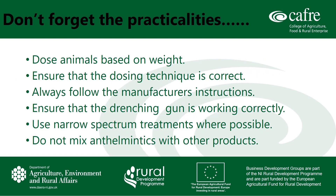When it comes to carrying out the actual dosing, don't forget the practicalities. Dose your animals based on weight. Do this by weighing a sample of the group and then set the dose rate based on the heaviest animals in the group. If there is a wide range of weights, consider splitting the group and weighing the heaviest in each group. Underestimation of weight is a big problem and because of this, underdosing occurs frequently on farms. Ensure the dosing technique is correct and make sure the sheep is adequately restrained. Always follow the manufacturer's instructions with regard to the amount that should be used. Ensure that your drenching gun is working correctly by calibrating the gun before each use. You should use narrow spectrum treatments wherever possible to avoid unnecessary exposure to a wormer, and you should not mix anthelmintics with other products.